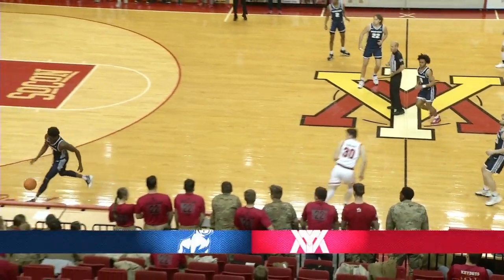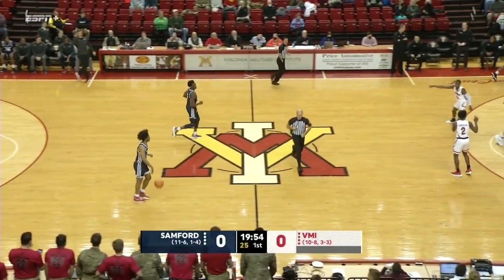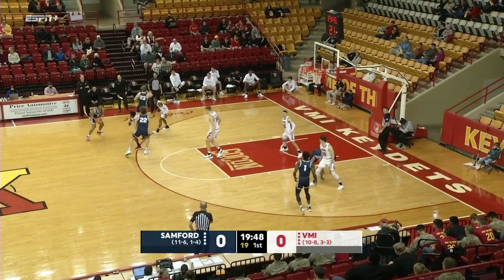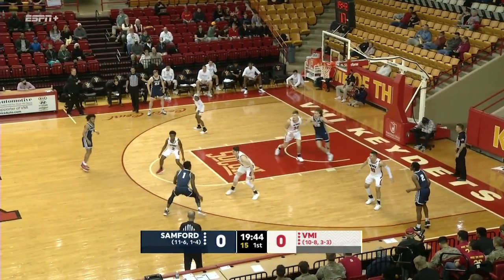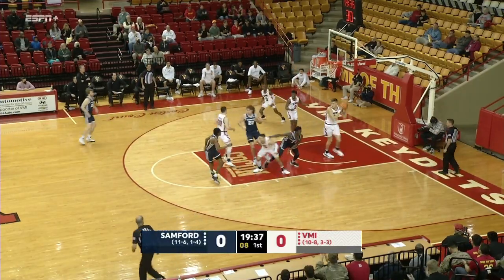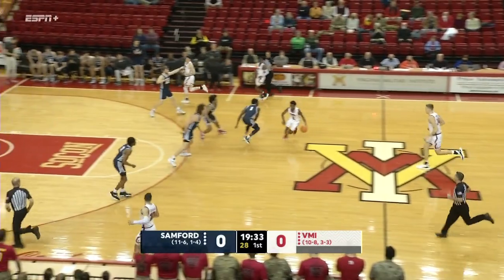Tap comes to the near side and one by Sanford. Bulldogs dressed in blue, the Keydets in white, and we are underway at Cameron Hall. Both teams are going to come out and establish some good rhythm here to get going. Sanford is trying to get themselves established in conference play.